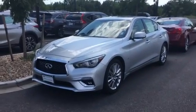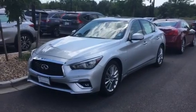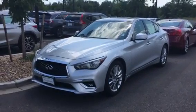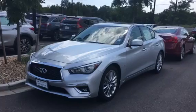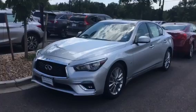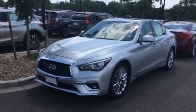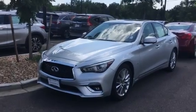Good afternoon, my name is Christina with Infinity of Denver. Today we're looking at a certified 2018 Infiniti Q50 — it's a 3.0T Luxe with all-wheel drive. It's liquid platinum on the exterior and graphite on the interior. This car has 8,528 miles.